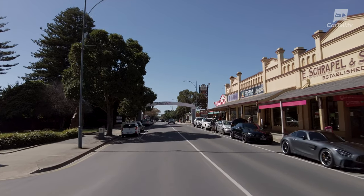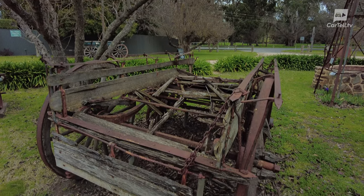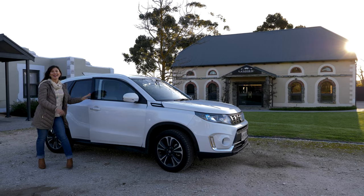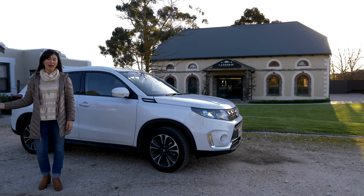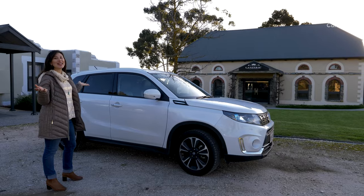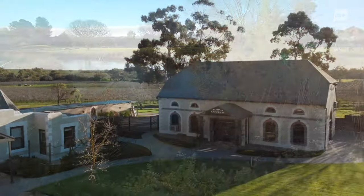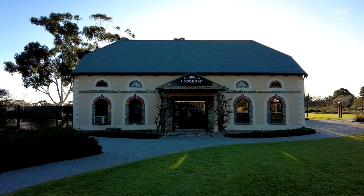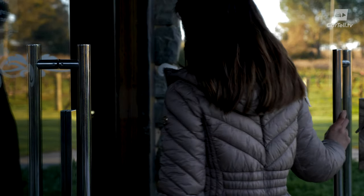Tanunda was a collection of little townships settled by Prussian immigrants in the 1840s that have merged into one, and the remnants of its European influence are still very present today. This is one of the best things about being in the Barossa — you're only an hour from Adelaide, yet look at this. It's as beautiful as any picturesque postcard. For our overnight stay, we chose the Lanzarack Country Estate, a family-hosted boutique bed and breakfast. And to tell us more about it was owner operator Justin.